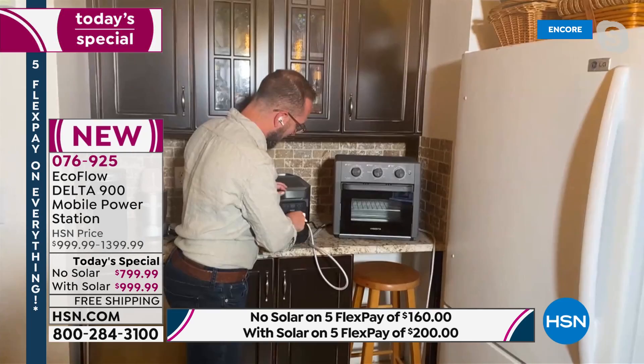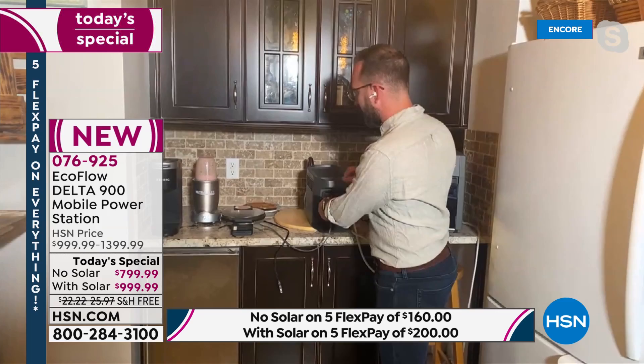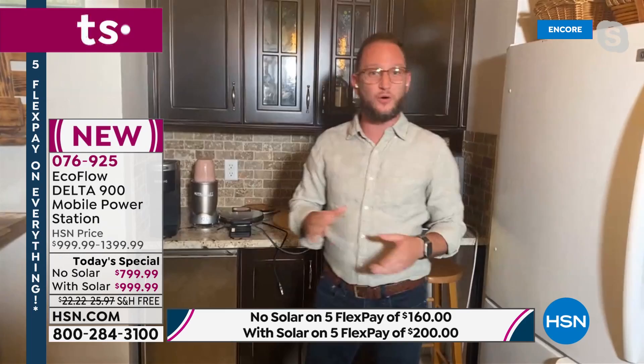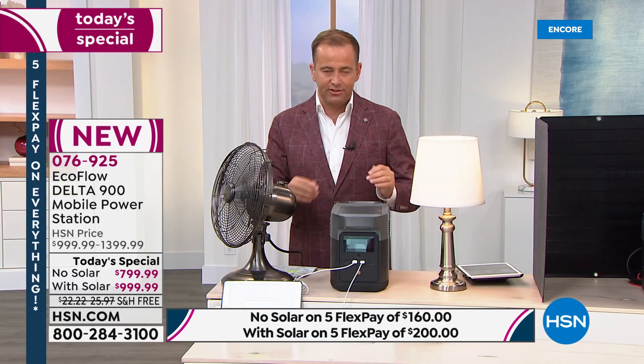So if you have any home appliances that run under 1,800 watts — there are microwaves under 1,800 watts, even a small oven — this is the difference between cold food and hot food, keeping food cold and then heating it up. Your lights, your fans, waffle makers, blenders — you can use all of these from just this one unit. If you're going camping or glamping, it's going to run for hours. It's truly 21st-century technology at its finest.